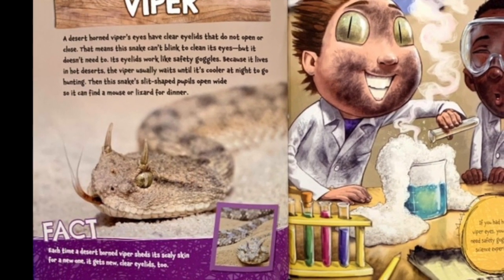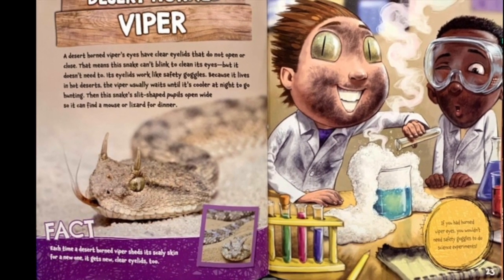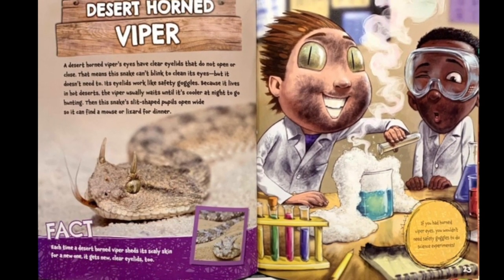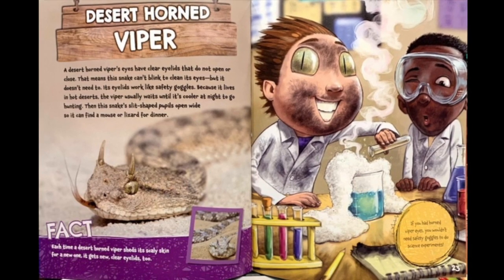Fact. Each time a desert horn viper sheds its scaly skin for a new one, it gets new, clear eyelids too. If you had horn viper eyes, you wouldn't need safety goggles to do science experiments.